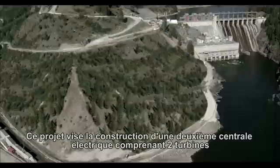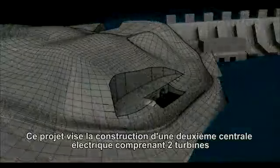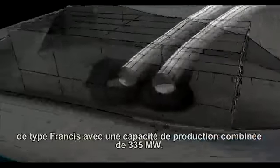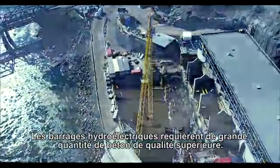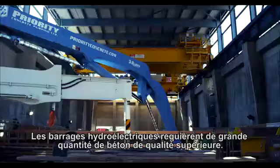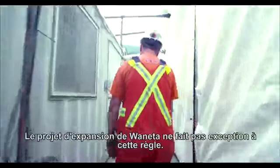This project will see the addition of a second powerhouse containing two Francis turbines that will produce a combined maximum output of 335 megawatts. Hydroelectric dams require massive quantities of concrete, and quality is absolutely critical — the Wanetta Expansion being no exception.